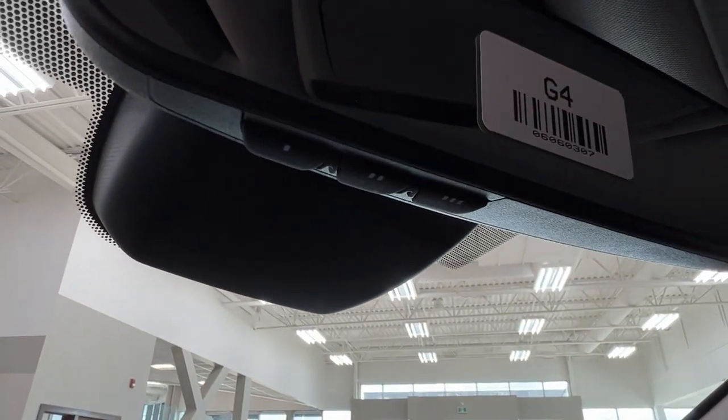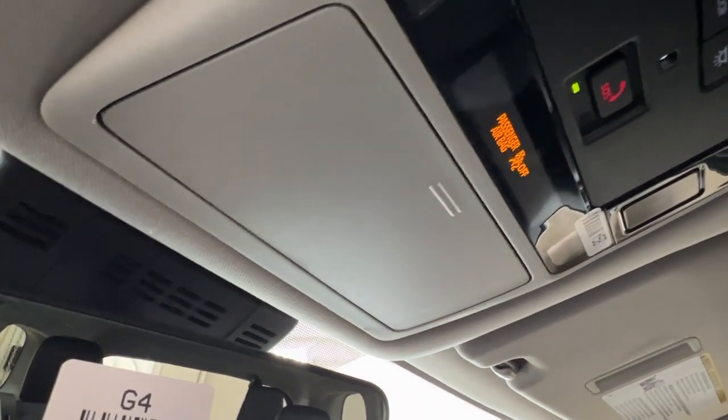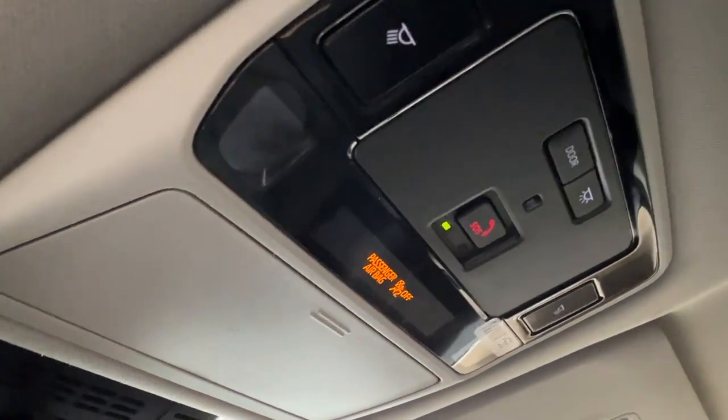Looking upward at your rear view mirror, you'll find buttons with one, two, or three dots — those are your garage door openers. Over top of that you have your sunglasses compartment, controls for overhead lighting, and your SOS button.